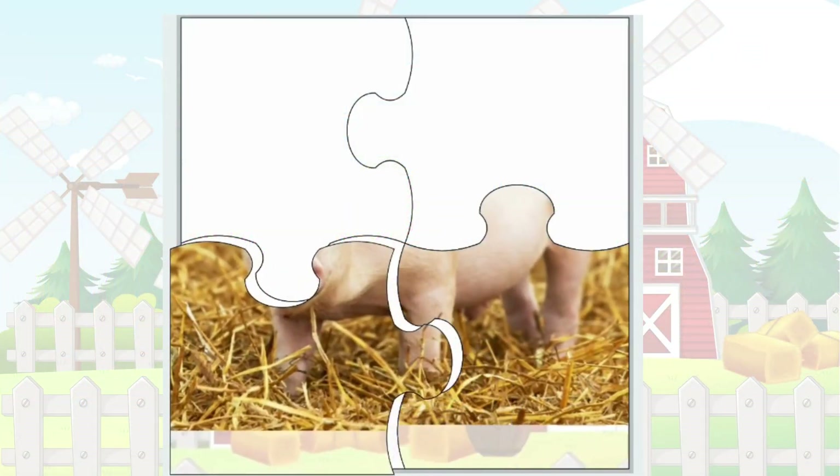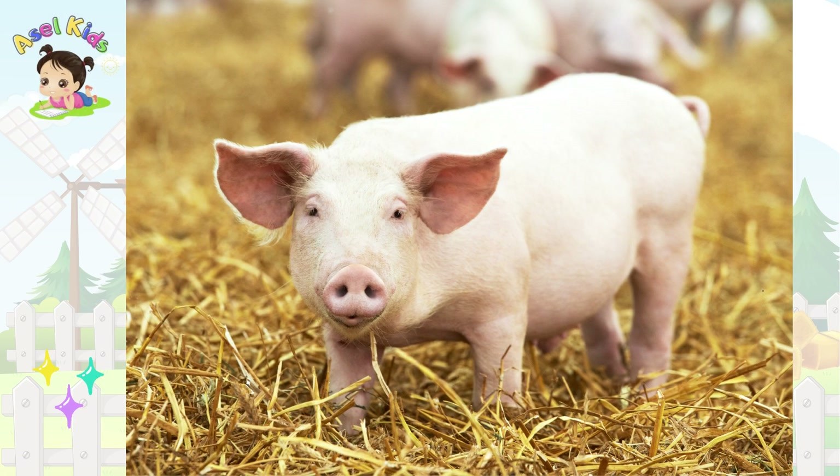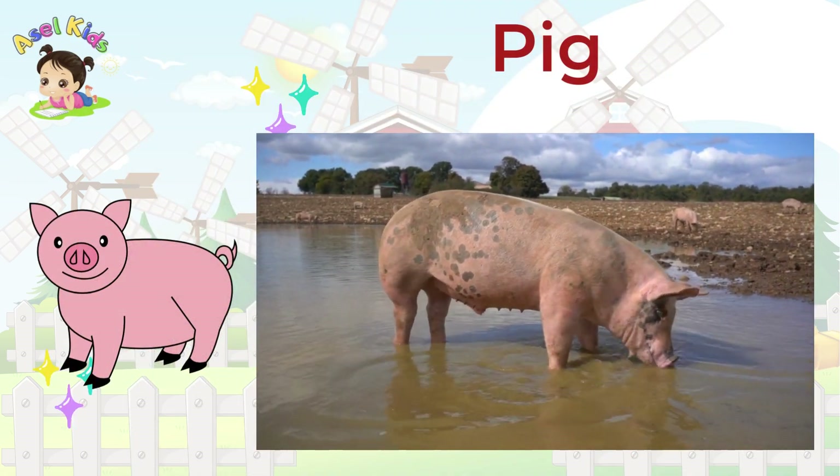This puzzle is all about curly tails and oinking sounds! It's none other than the curly-tailed Pig!